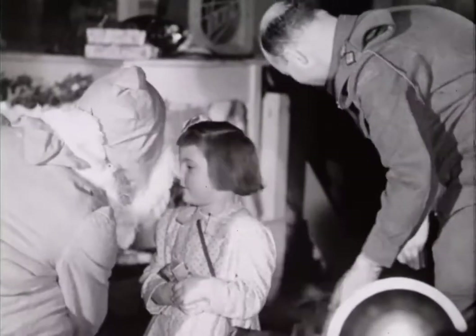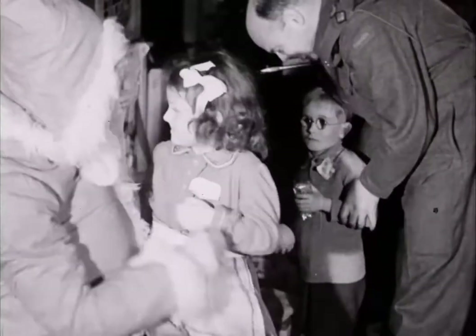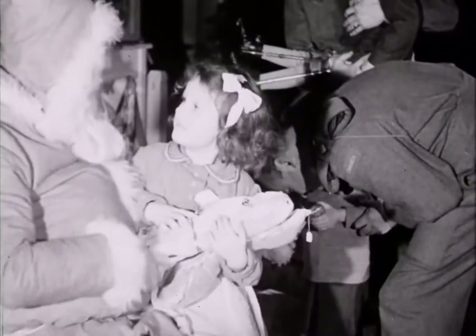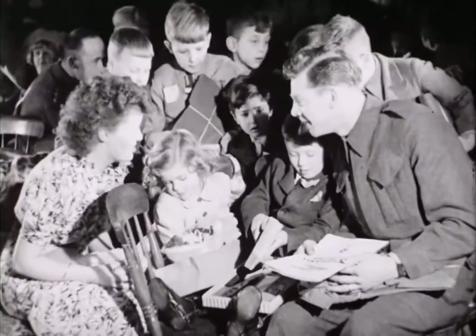It was a big day for the kids, and one that brought happiness and laughter to a lot of lonely little hearts. Hidden beneath the beard is CSM Pert of the Edmonton Regiment, which only goes to show that at Christmas time, even the heart of a Sergeant Major turns to gold.